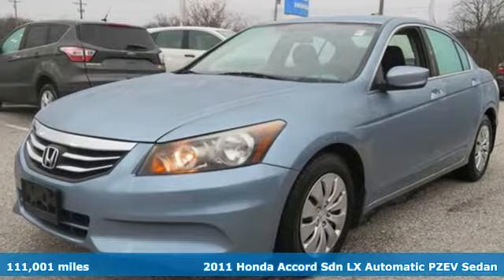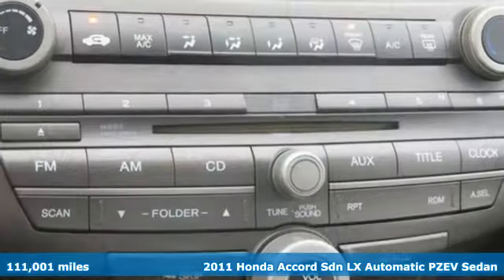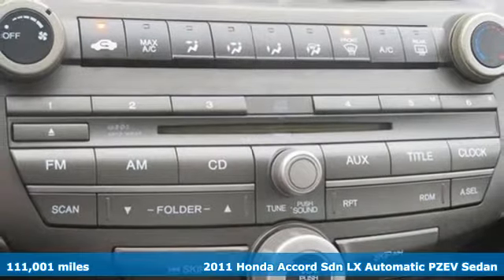Here's a 2011 Honda Accord Sedan. It's Honda, so longevity comes standard.